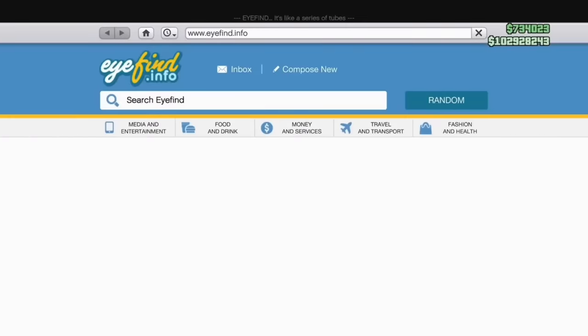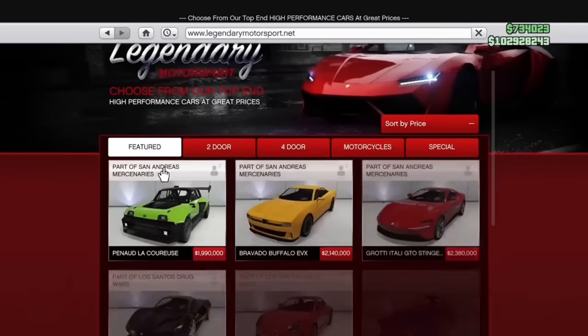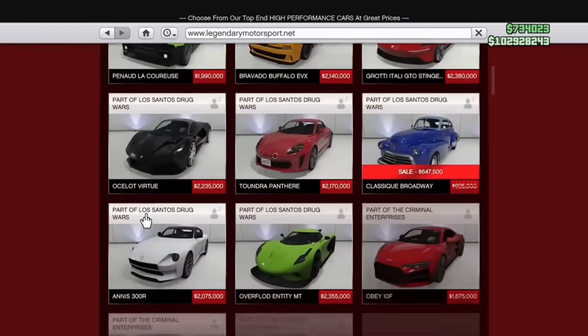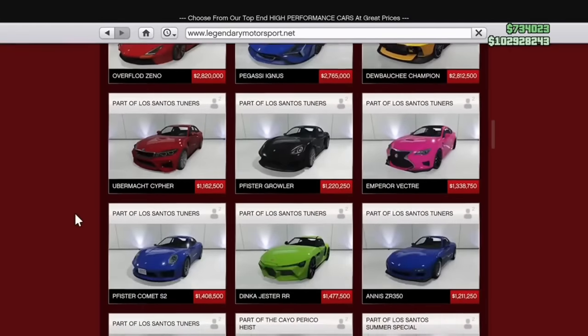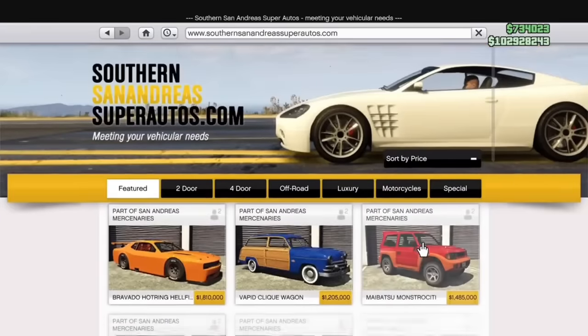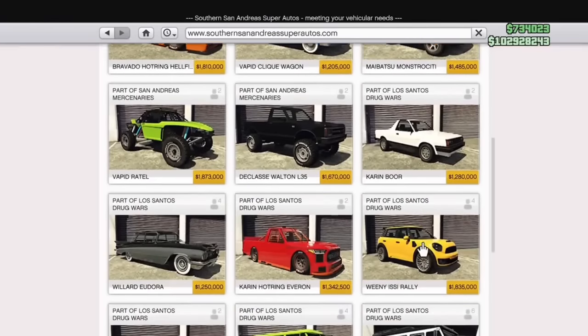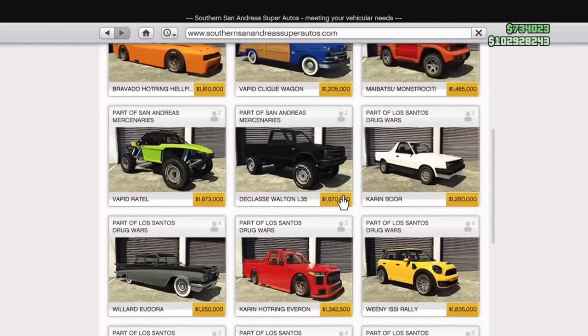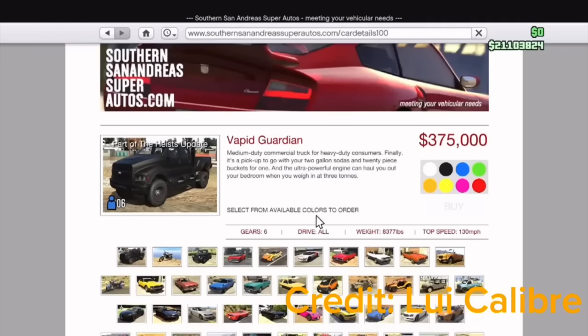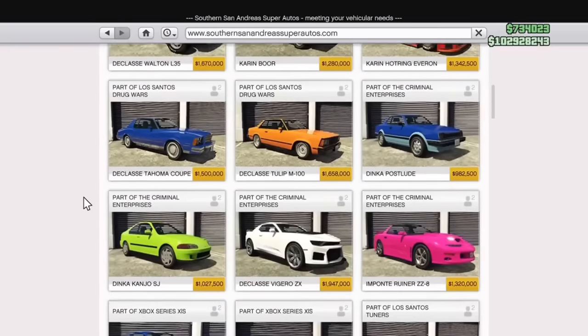Newer players may not know this, but the websites Southern San Andreas Autos and Legendary Motorsport actually had unique backgrounds for each car back in the old days. I really prefer those over the boring plain white background we have now on Legendary and the boring storage unit background on Southern San Andreas. The old backgrounds had a lot more character — though this method is probably unsustainable for Rockstar since they release so many cars.